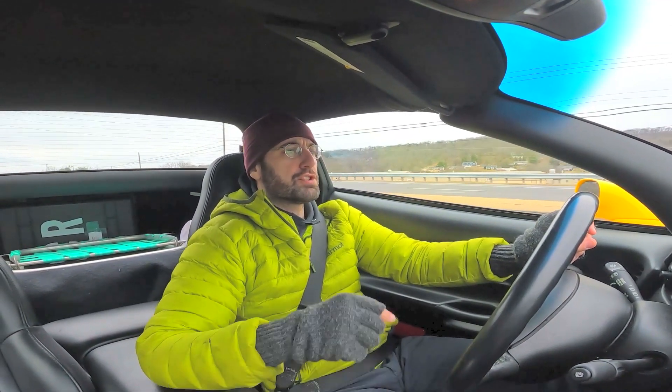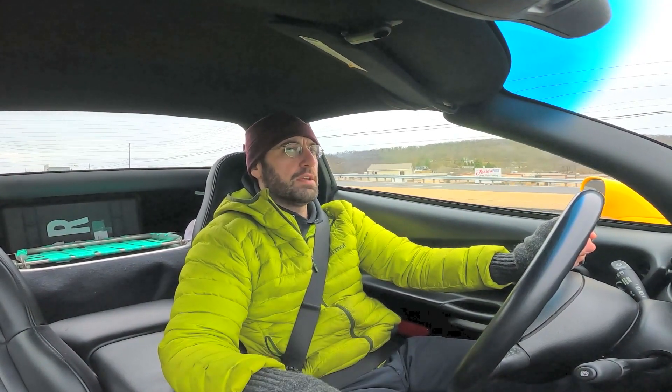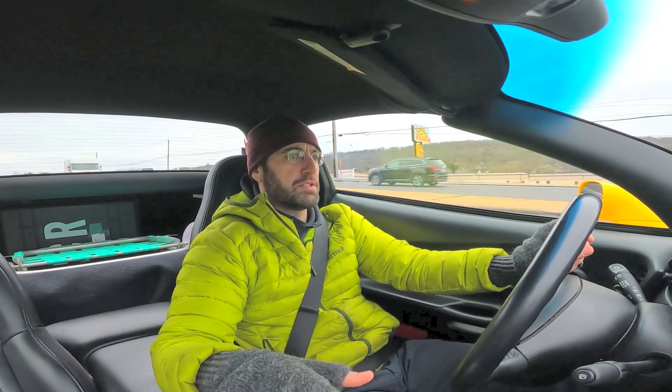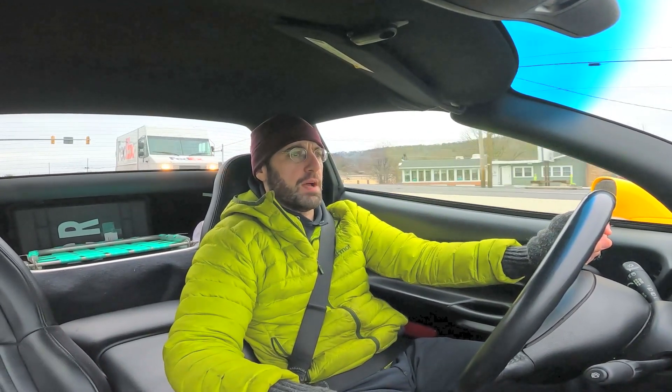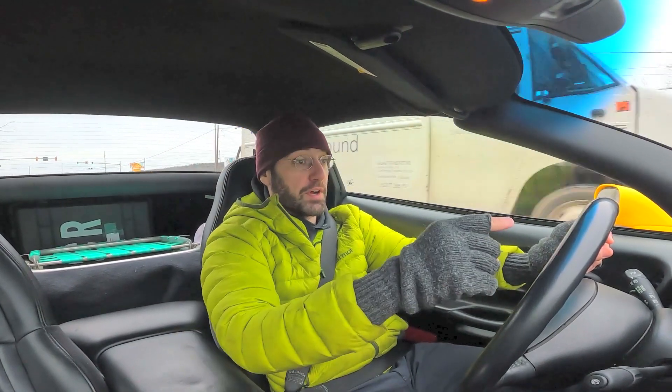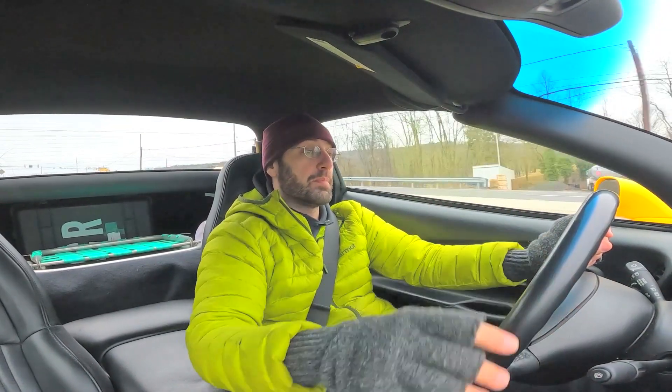The urge to pass people in a Z06 Corvette is similar to what you may experience if you drive any Tesla product for the first time. Oh, I can be in front of that guy, that guy, that guy — on up the hill.